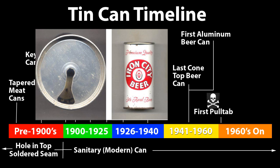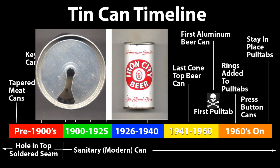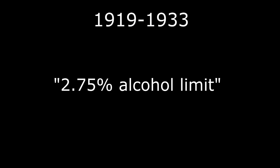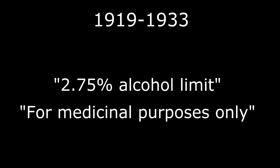Say what you will about Iron City, but never let it be said that it isn't real beer. The first stay-in-place pull tab was used in 1975 due to littering complaints. The odd press-button can emerged in the early 70s, but it didn't stick around too long due to finger injuries. Also of interest, from 1919 to 1933 during Prohibition, the phrase '2.75% alcohol limit, and for medicinal purposes only' was employed, and the word beer was entirely forbidden.